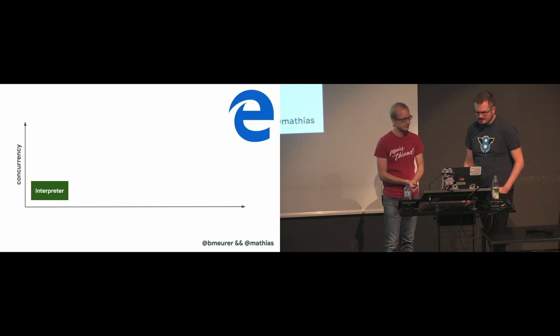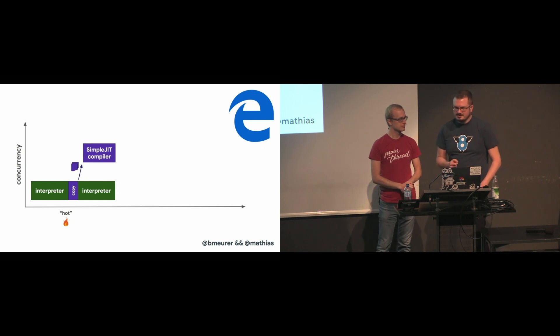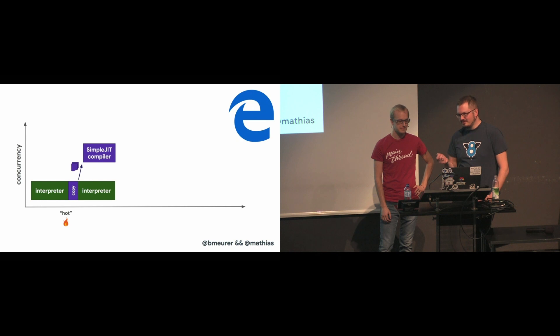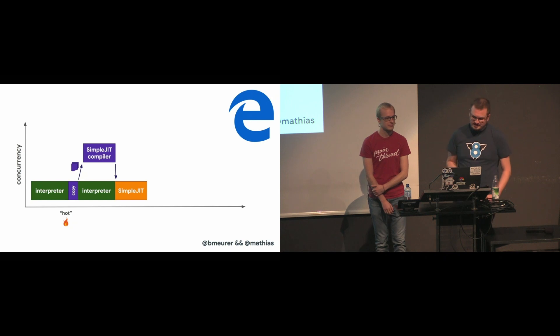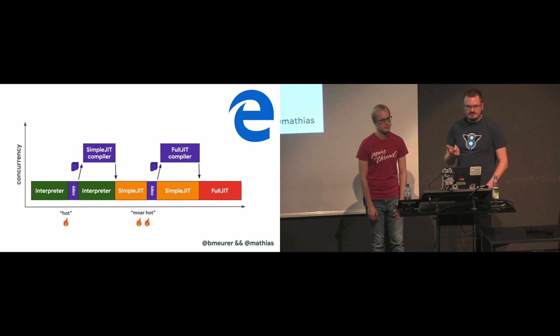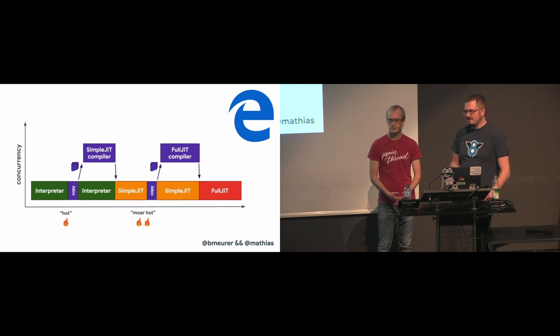Chakra is very similar to SpiderMonkey from its basic architecture. Chakra tries to do more things concurrently to avoid blocking the main thread. Instead of running any part of the compiler on the main thread, Chakra copies out the bytecode and the profiling data that the compiler likely needs and sends it to a dedicated compiler process. The benefit of this approach is that the pause times are usually much shorter than running the full compiler frontend on the main thread. The downside is that the copy heuristic might miss some information required for certain optimizations — so it's essentially trading code quality for latency.